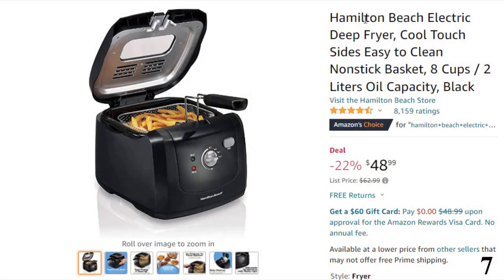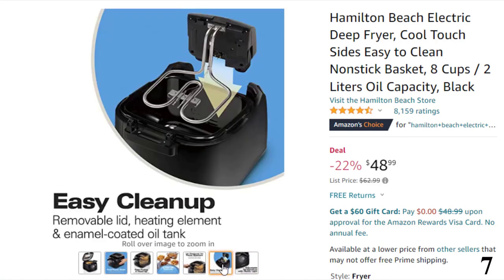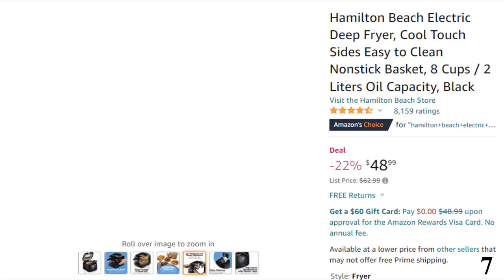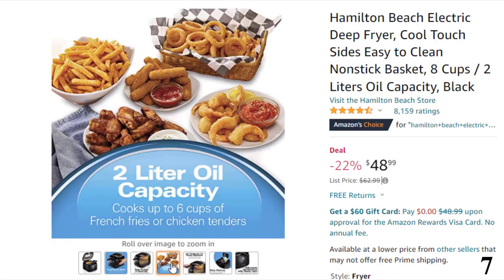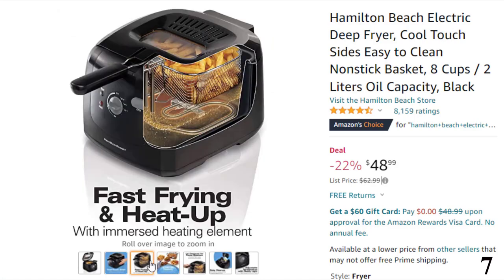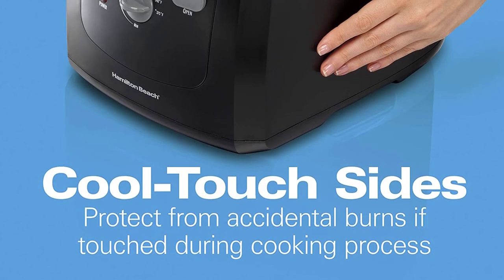Number 7: Hamilton Beach Electric Deep Fryer. This fryer is here with 22% price off. Now you can get it at around $49. Features of this product: Cool-touch sides protect from accidental burns if you touch the sides of the deep fryer during cooking. Fast-frying and heat-up — the immersed heating element heats up oil and cooks food faster so there's less wait time. 2-liter oil capacity — this professional-style deep fryer cooks up to 6 cups of french fries or chicken tenders.